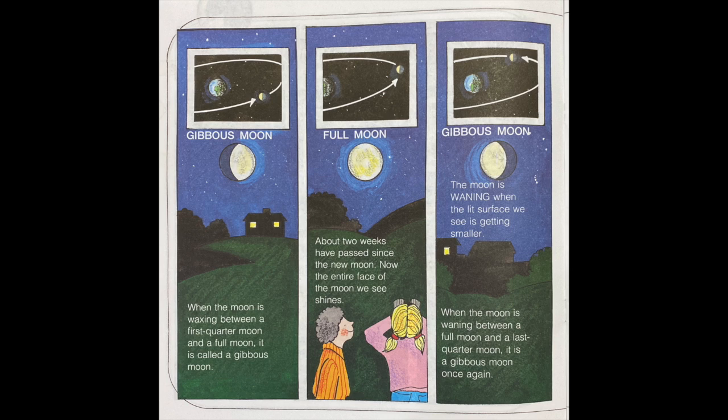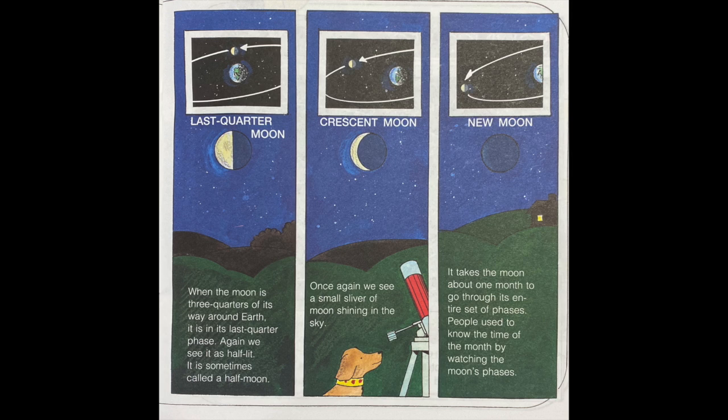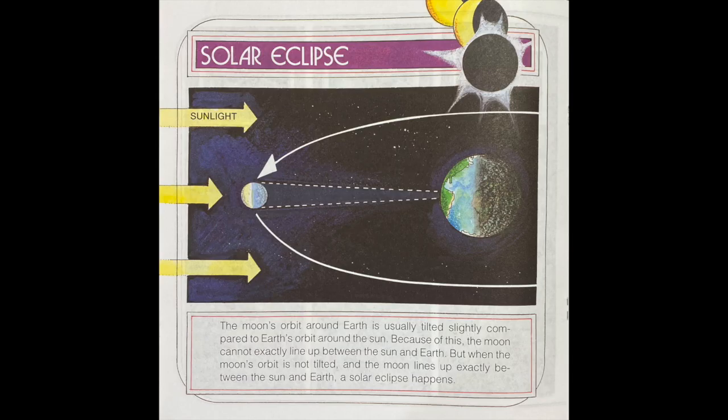The moon is waning when the lit surface we see is getting smaller. When the moon is waning between a full moon and a last quarter moon, it is a gibbous moon once again. Last quarter moon: when the moon is three quarters of its way around Earth, it is in its last quarter phase — again, we see it as half lit, sometimes called a half moon. Crescent moon: once again we see a small sliver of the moon shining in the sky. New moon. It takes the moon about one month to go through its entire set of phases. People used to know the time of the month by watching the moon's phases.